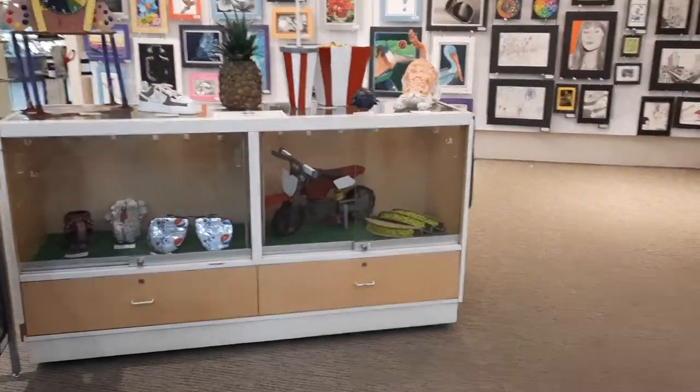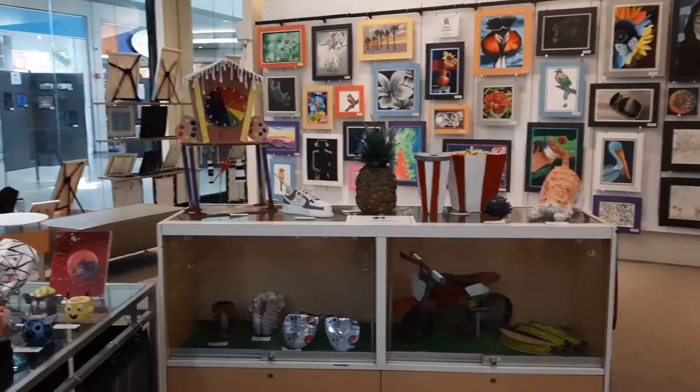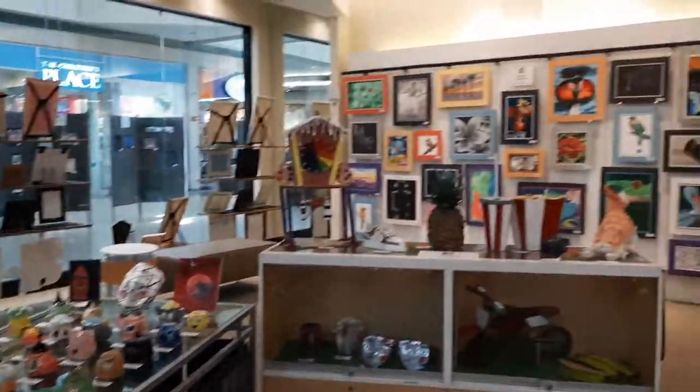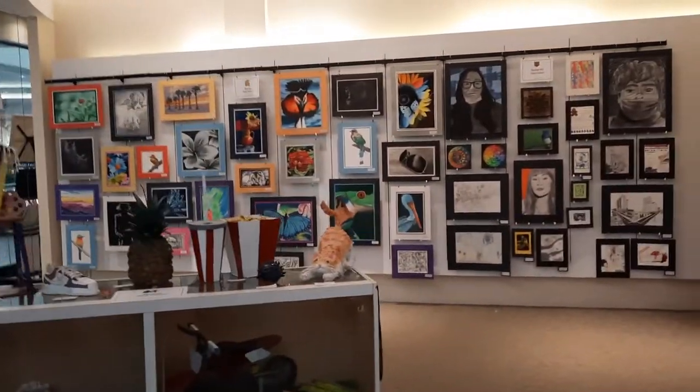Students have been very creative in what they've chosen to display here, and you can see the artwork from Vandy's High School in the background — some great portraits on display.